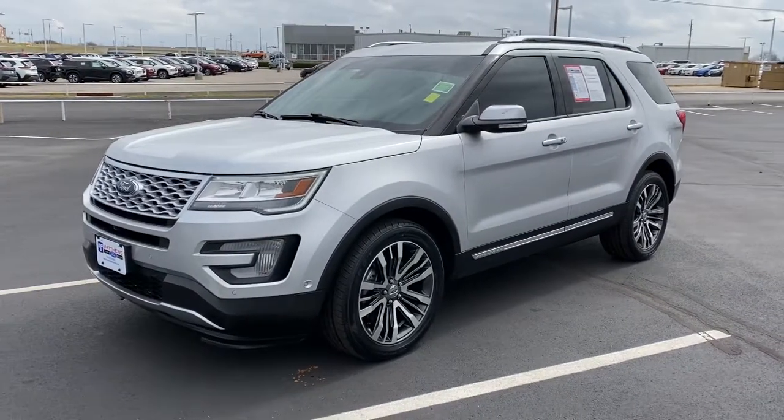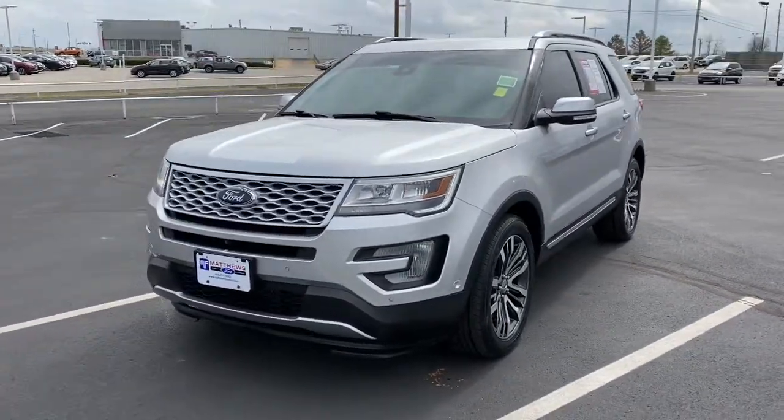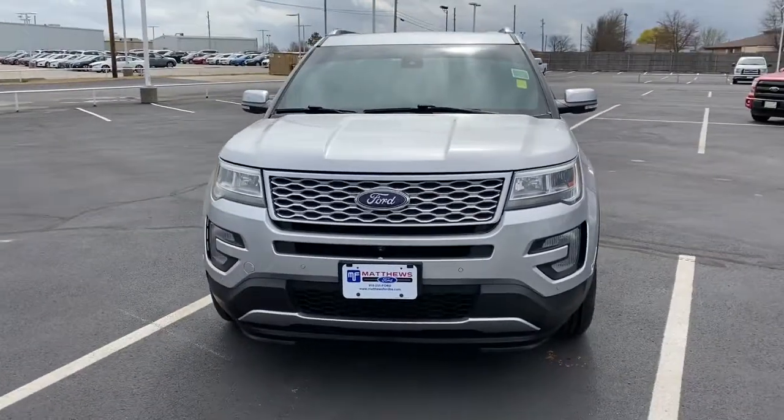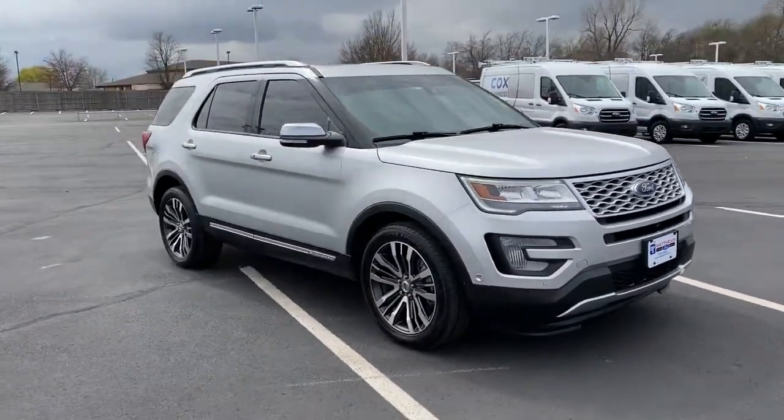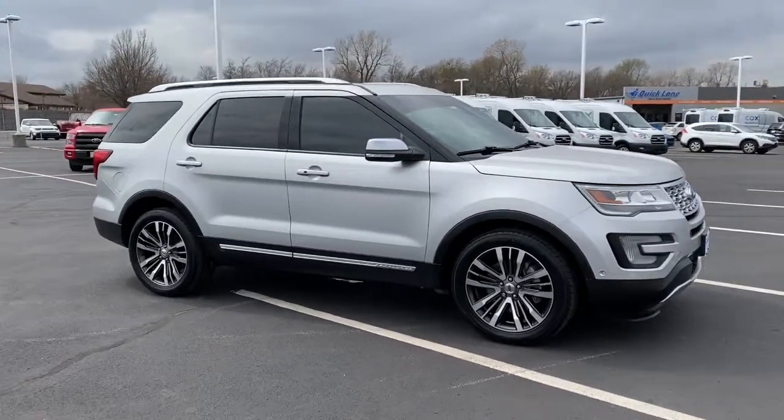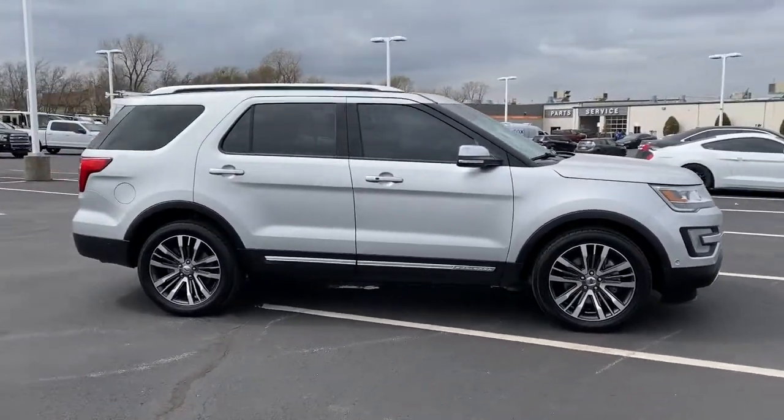You'll have love at first sight with the 2017 Ford Explorer. This vehicle still has fewer than 70,000 miles on the clock, so it won't last long. Here's an Explorer that brings an uncompromising spirit to all your adventures.